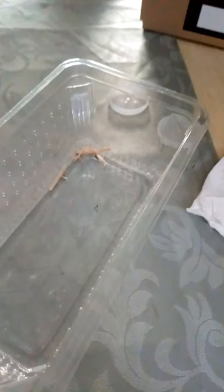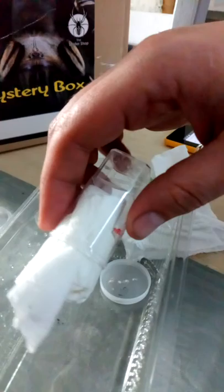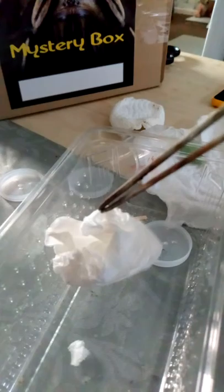Now I'm going to go straight ahead and unbox the Cameroon spider. It's going into one of these tubs that I use for food to start with, just for now, and I'll set up some proper enclosures for them later. For now they're going in here just to get them out of their travel boxes. Here it comes — hopefully it'll be in here and it'll be okay.